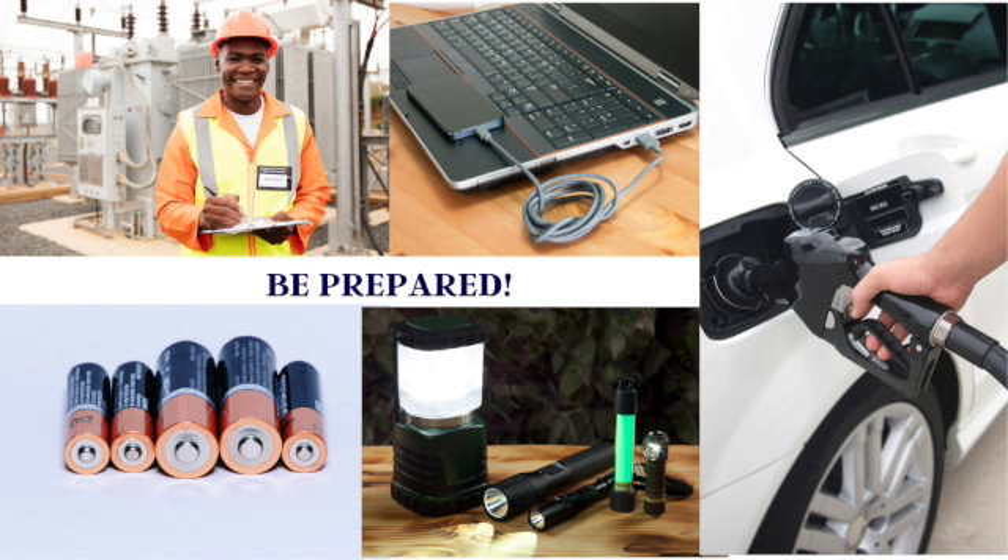Fully charge all your devices. Fresh batteries will be needed for flashlights and lanterns, and it's always good to make sure your gas tank is full.